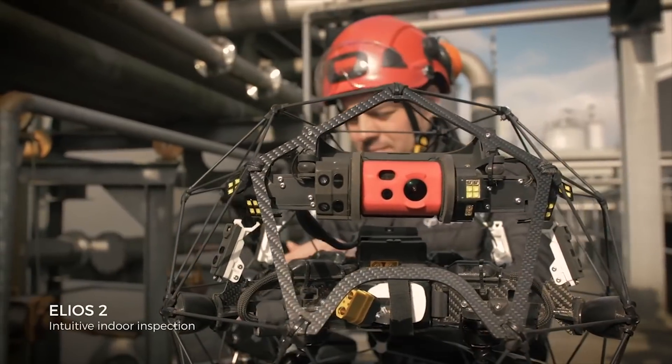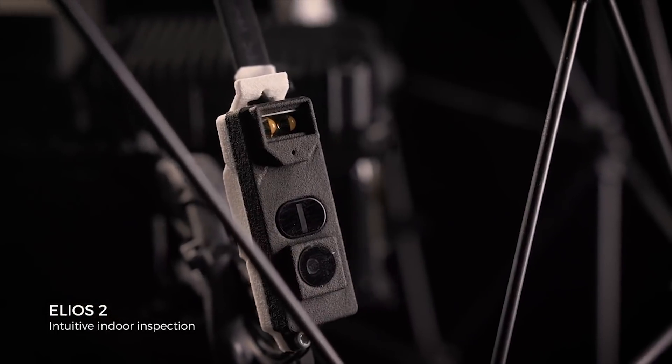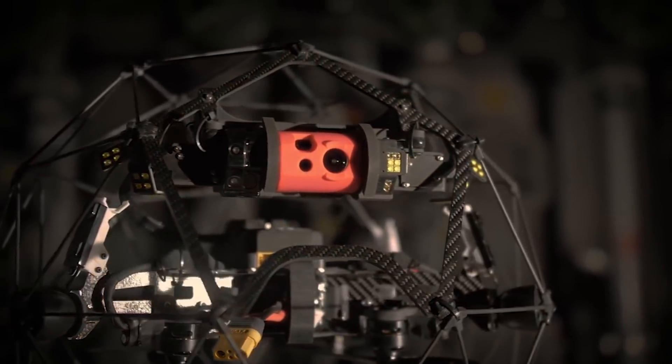This is Ilias II. Made for indoor inspection, it's the most intuitive, reliable, and precise drone designed for the tough jobs.